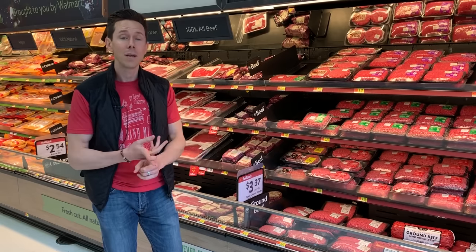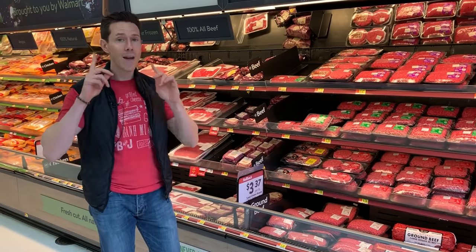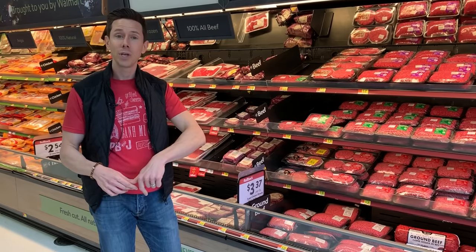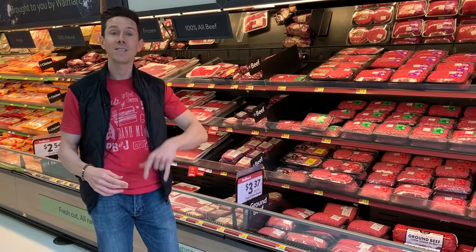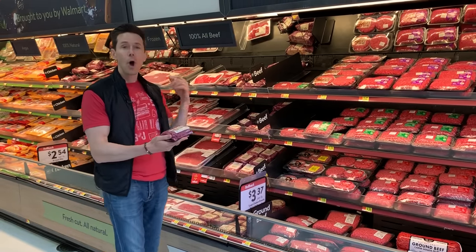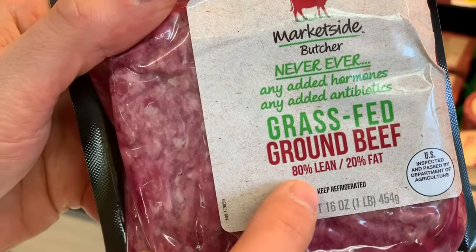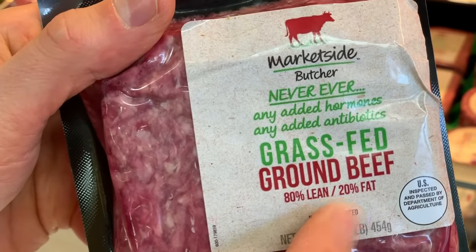Before we break down why you want to be eating grass-fed beef, I just want to talk about a few meat principles you might want to have in the back of your mind. Now that summer is here, you're going to be grilling burgers and steaks and all that stuff. So when you buy ground beef, always look for 80-20 beef to fat ratio. That's going to be nice and juicy and have a good amount of fat in there.